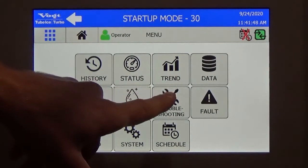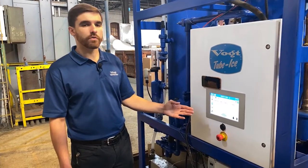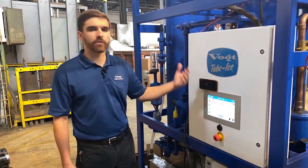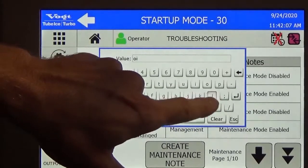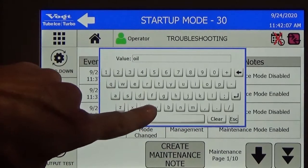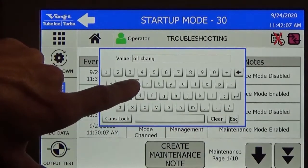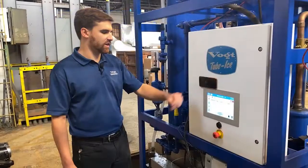One more thing I would add is we created a maintenance log, and I think this log can be very powerful. We are logging every time maintenance is needed or when maintenance is done. For example, I could create an entry like — today I just changed my oil — so I could come here and tell the machine 'oil change.' The operator just created a custom note with the date, the time, and the oil change entry.